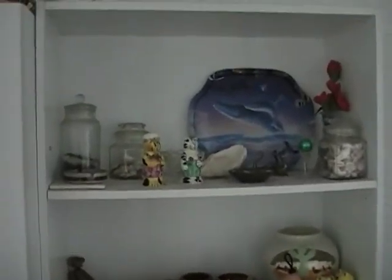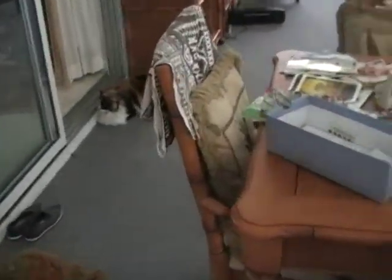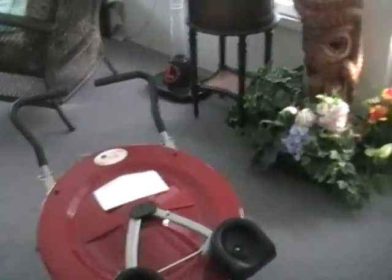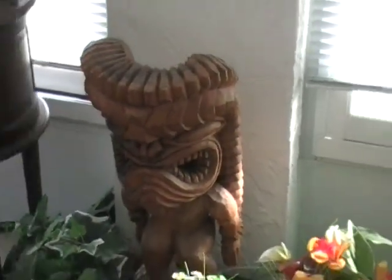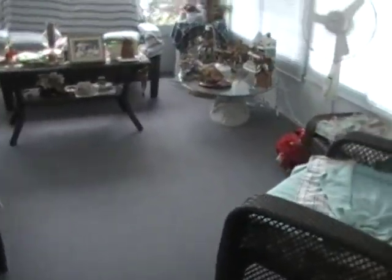This is the rest of the Florida room. She's got an Ab Circle Pro. She also has this table. There's a tiki that we've had for a number of years — a Hawaiian tiki.